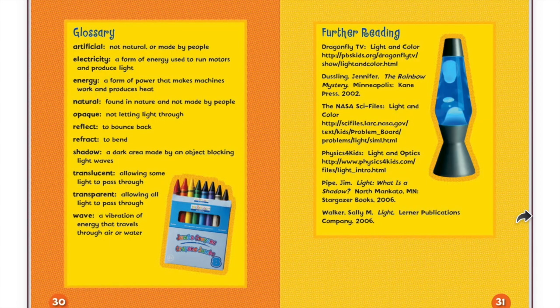Glossary. Artificial: not natural, or made by people. Electricity: a form of energy used to run motors and produce light. Energy: a form of power that makes machines work and produces heat. Natural: found in nature and not made by people. Opaque: not letting light through. Reflect: to bounce back. Refract: to bend. Shadow: a dark area made by an object blocking light waves. Translucent: allowing some light to pass through. Transparent: allowing all light to pass through. Wave: a vibration of energy that travels through air or water.